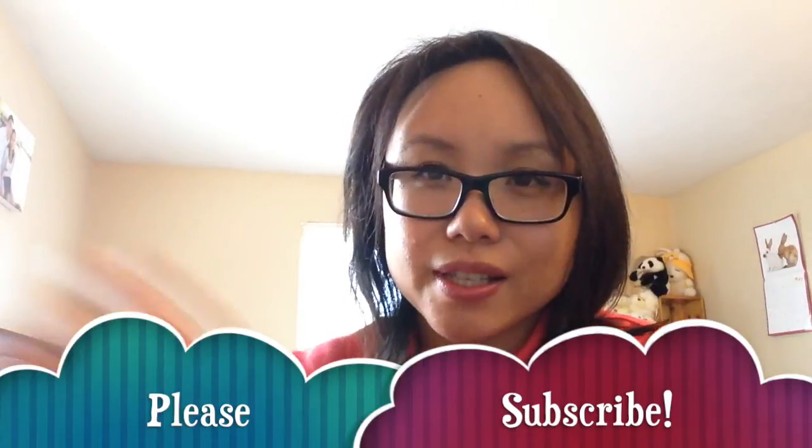I've tried the Freeman peel-off mask before and I didn't like it either — it also stung my eyes, so maybe I'm just allergic to Freeman masks. That's it! I don't want to make this video too long. Thank you guys for watching — don't forget to thumbs up if you liked this video and subscribe to my channel for future videos. See you guys next time, bye!